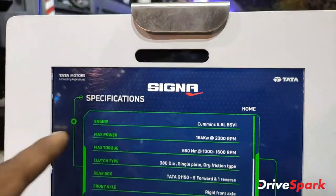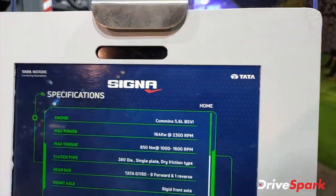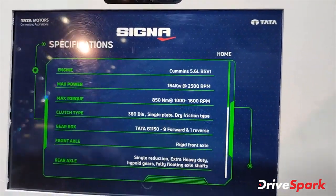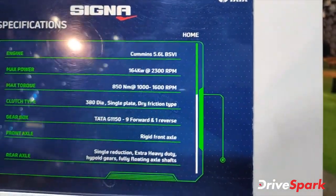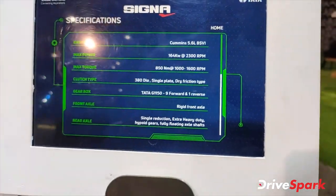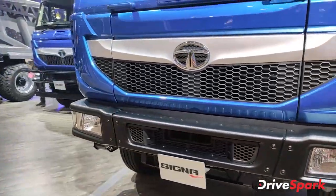This is the Cigna engine — 5.6 liter PS6, maximum power 164 kilowatts. That's close to around 200hp, 850 Nm. Clutch, gearbox, front axle. So this is the Cigna.